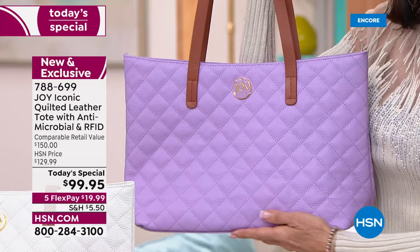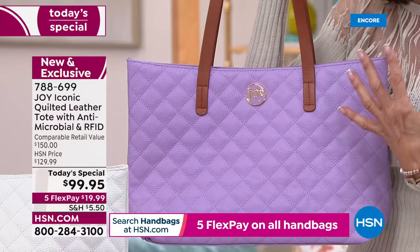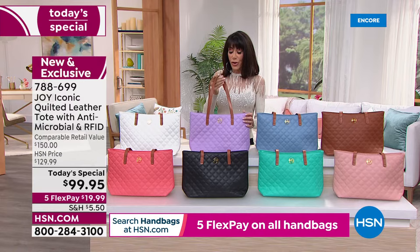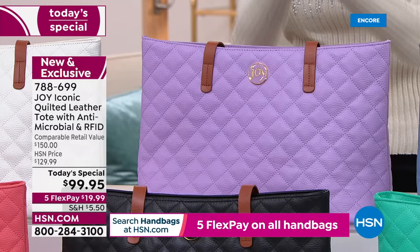Feast your eyes on 100% drum-dyed leather in the sophisticated chic quilted look. This bag is infused with Joy's Clean Boss antimicrobial technology. You have all your RFID protection inside, plus complete antimicrobial protection throughout.